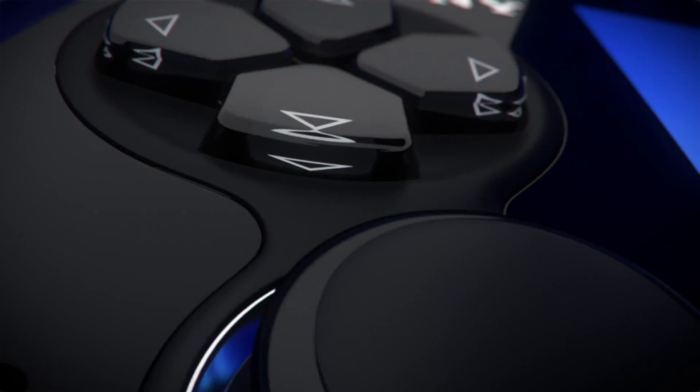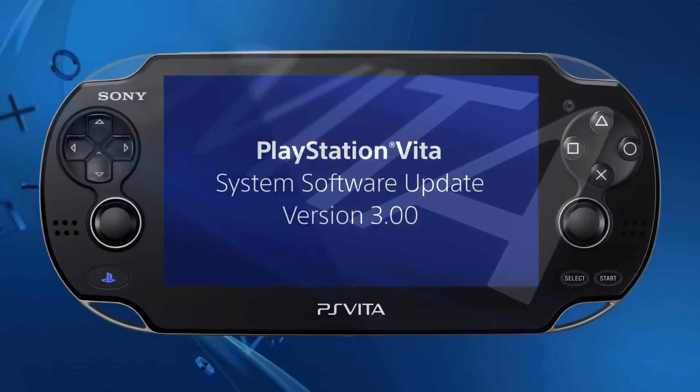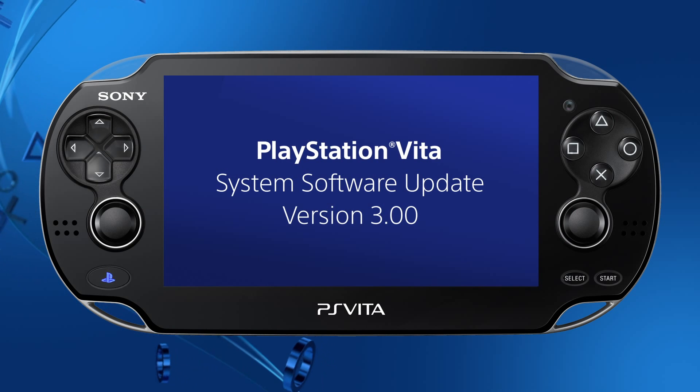Hello, Sid Schumann from PlayStation Blog here, and I'm excited to show off the latest system software, 3.00, for PS Vita. It's packed with neat features, so let's have a look at some of the highlights.